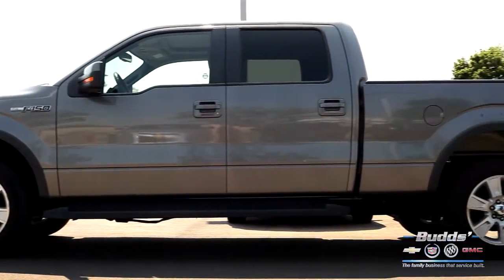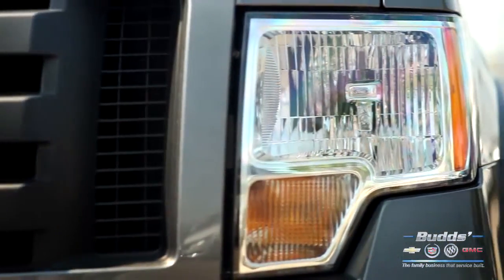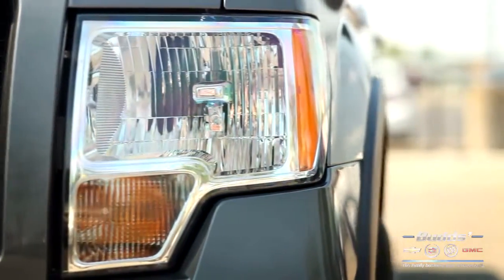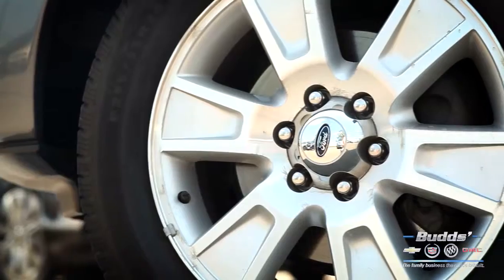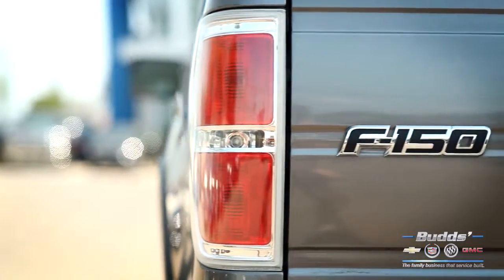The F-150 needs no introduction as Ford's popular truck has been around for over 65 years. With generation after generation of models, the Ford F-150 has proved time and time again what a truck should be and has set the benchmark for its competitors.